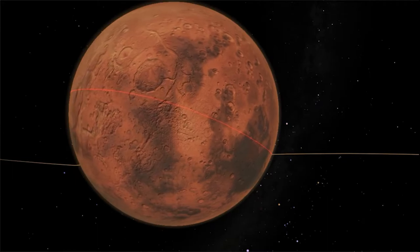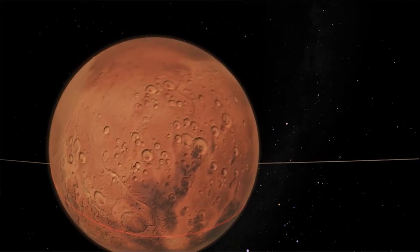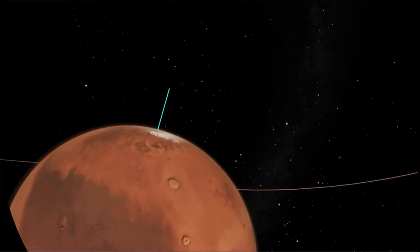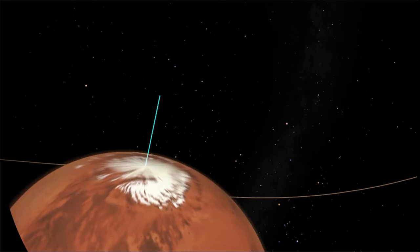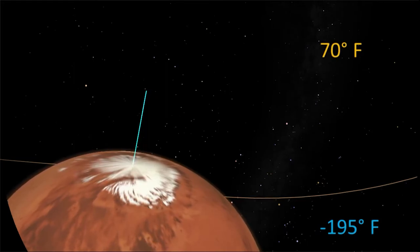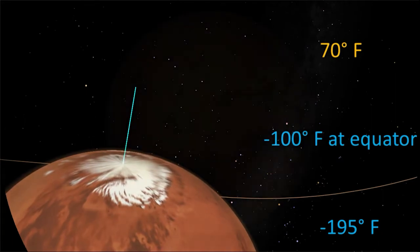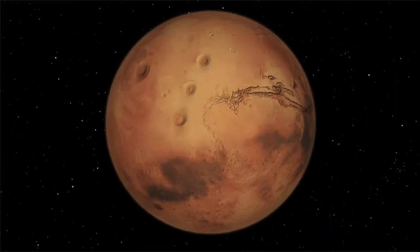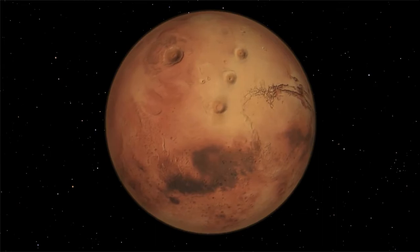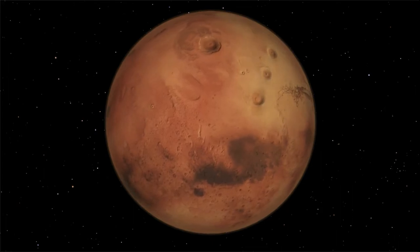Mars is tilted like Earth is, so there are seasons on Mars. The biggest differences you'd see over the course of a year would be at the poles, where ice caps grow during the winter and shrink during the summer. During the day, Mars can be a pleasant 70 degrees, but temperatures drop at night, even at the equator. Keeping warm at night would be important. It would also be essential to find enough water if you were going to live on Mars. But it could be so much fun — imagine a whole planet to explore, but with less than half the gravity.